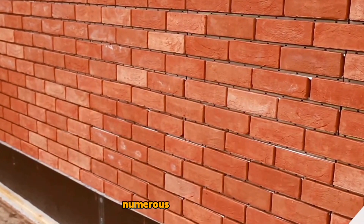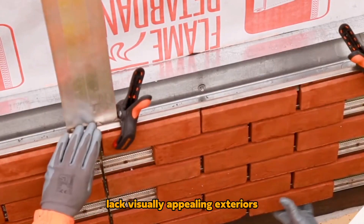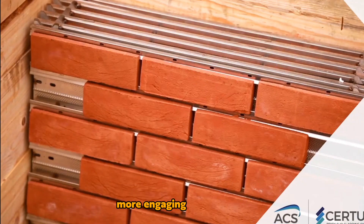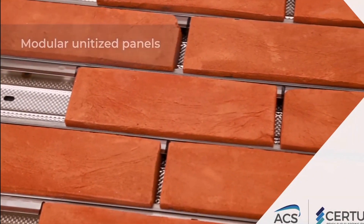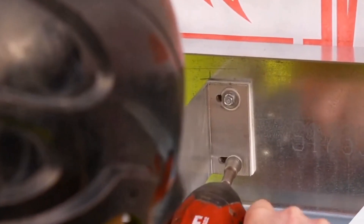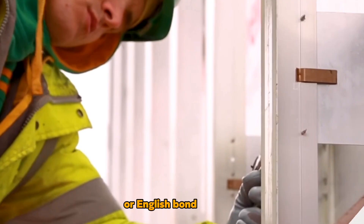Cirtis: Numerous shopping malls and office buildings lack visually appealing exteriors. Cirtis modules offer a solution to make facades more engaging and attractive. These modules consist of thin clay tiles secured in place using stainless steel clips, providing an appearance resembling authentic bricks on the outside. Various design options are available, including Flemish or English bond patterns.